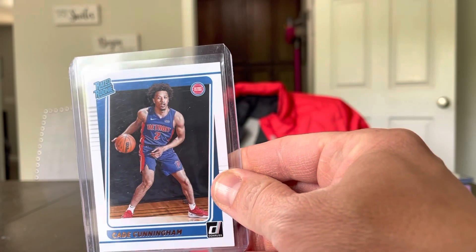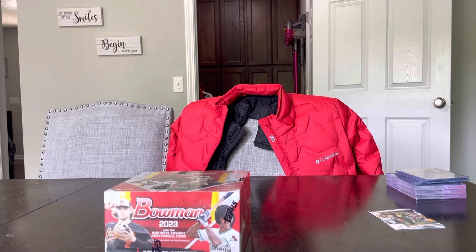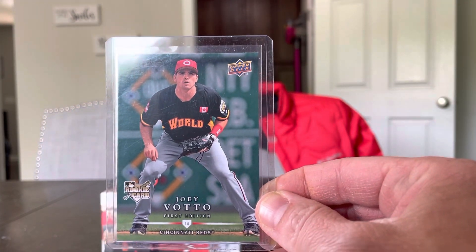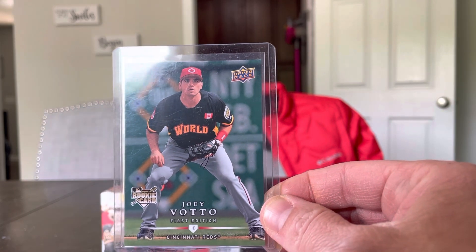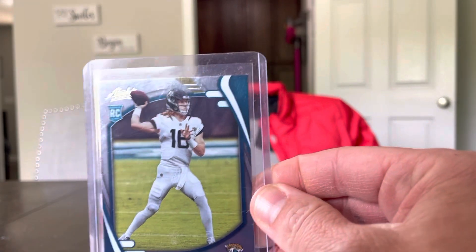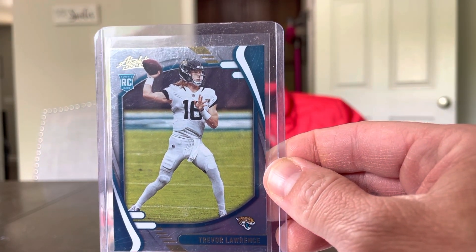Cade Cunningham rookie for $2. I think he can do something once he's fully healthy. That'll be nice. Got a random Joey Votto rookie for — I think this was $5. He'll be a Hall of Famer someday, so that's not too bad. Got this random Trevor Lawrence rookie. I think this was in the $5 bin, so that's not bad.